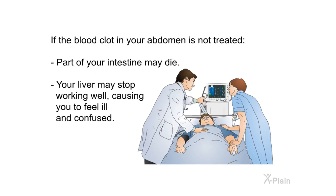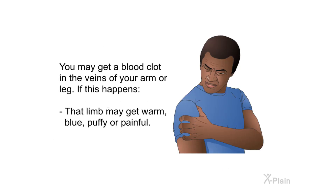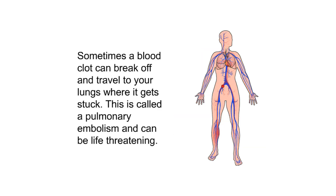If a blood clot in your abdomen is not treated, part of your intestine may die and your liver may stop working well. You may get a blood clot in the veins covering your brain, causing a very bad headache, trouble speaking, seeing, or moving parts of your body. You may also get a blood clot in the veins of an arm or leg, causing that limb to become warm, blue, puffy, or painful. Sometimes a blood clot can break off and travel to your lungs where it gets stuck — this is called a pulmonary embolism and can be life-threatening.